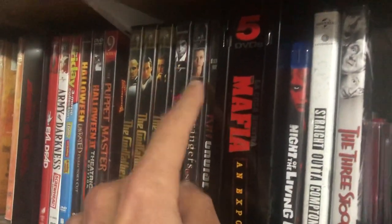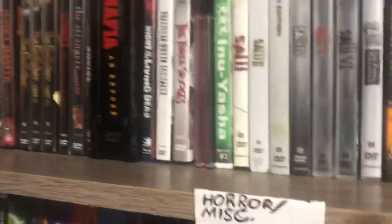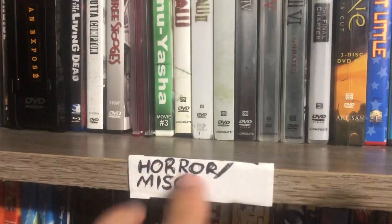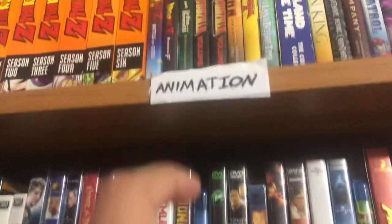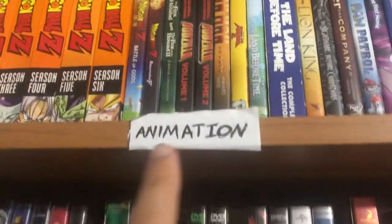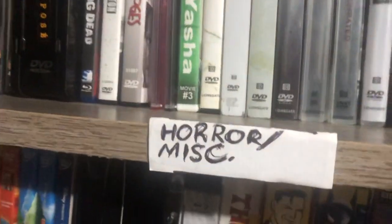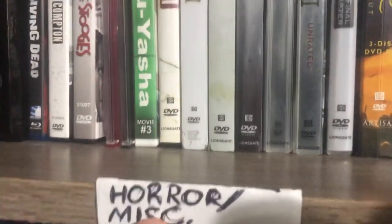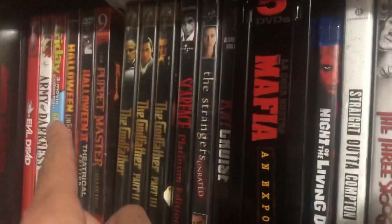I have quite a bit — as you know, everything is categorized and I recently added a sticker to show where I am. There's sci-fi, Japanese monster movies, animation, action, adventure, and we'll move on to the horror section here. I recently put miscellaneous because this part is horror but also miscellaneous. Just random stuff, but we'll move on to the horror section.